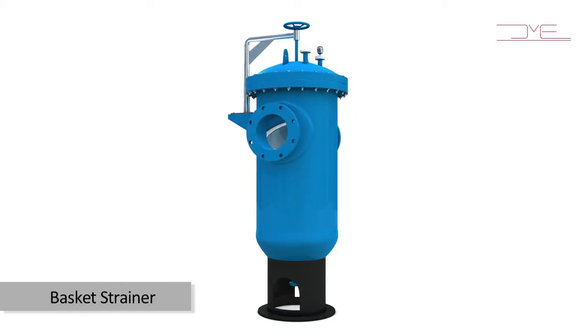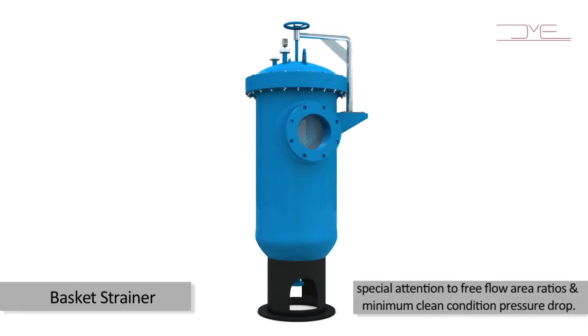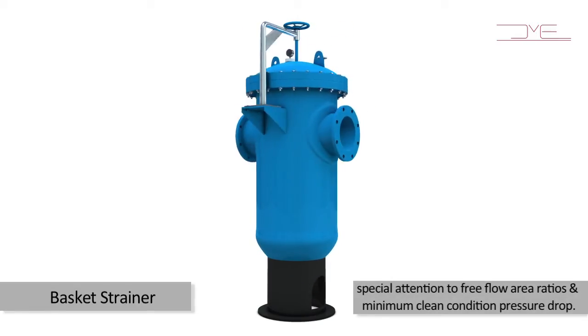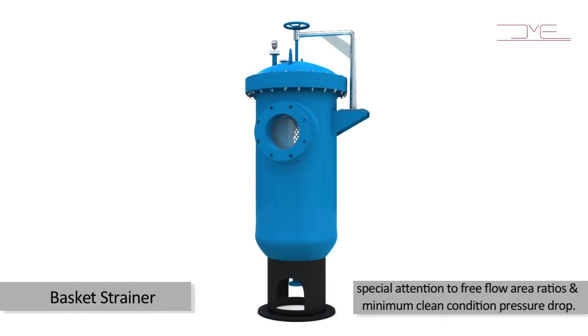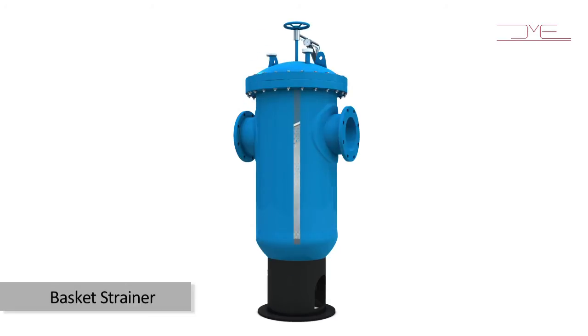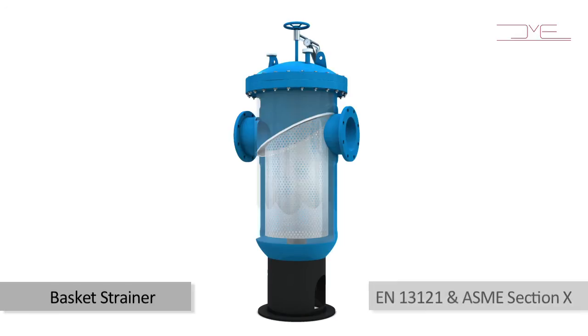Basket strainers are meticulously designed with special attention to free flow area ratios and minimum clean condition pressure drop. All wetted parts are in polypropylene while externally reinforced with FRP. The vessels are designed and manufactured in strict compliance with international codes like EN 13121 and ASME Section 10.